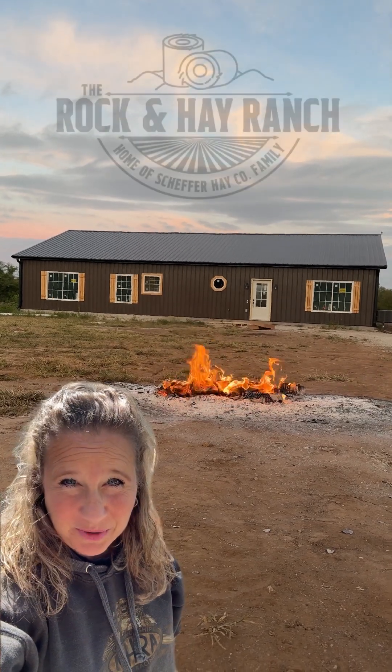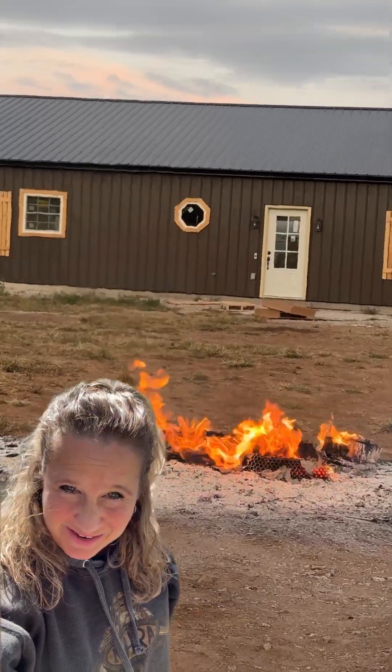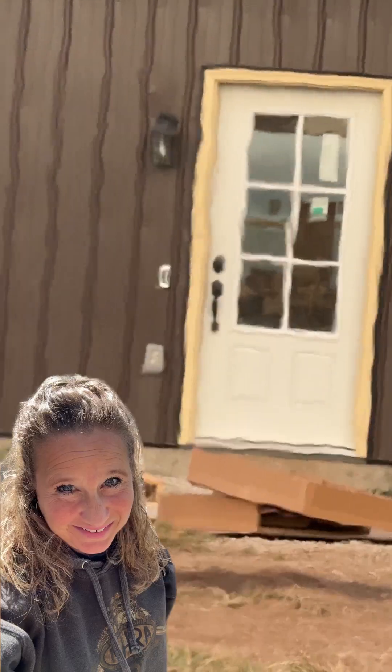Hey everybody, it's Laura from the Rockin' Hay Ranch. My brother and my dad came and visited, and we got a lot done. Check it out.